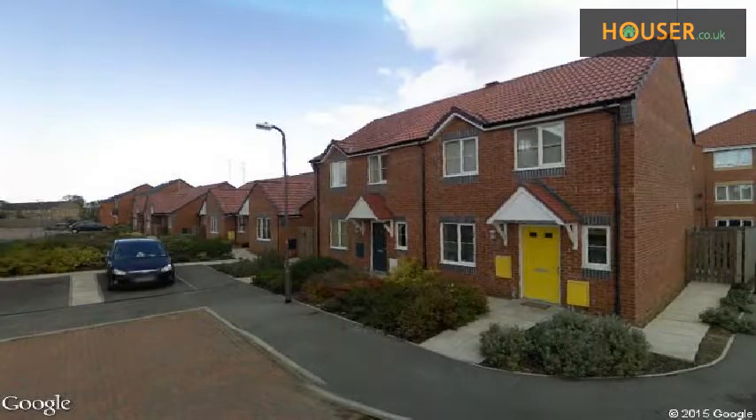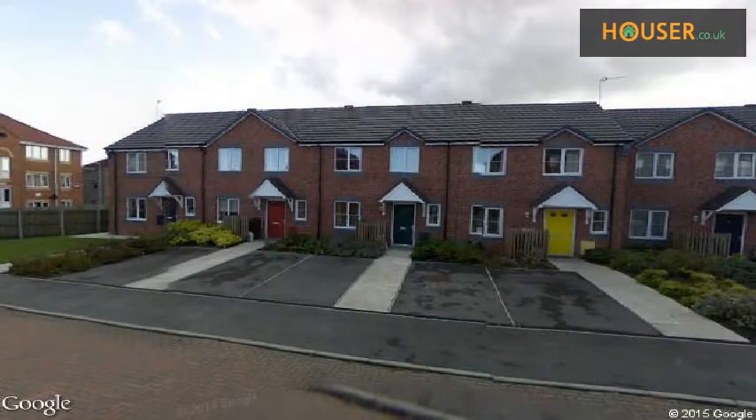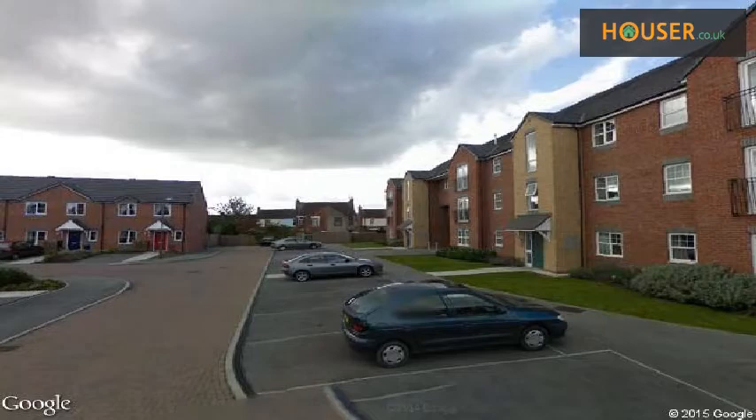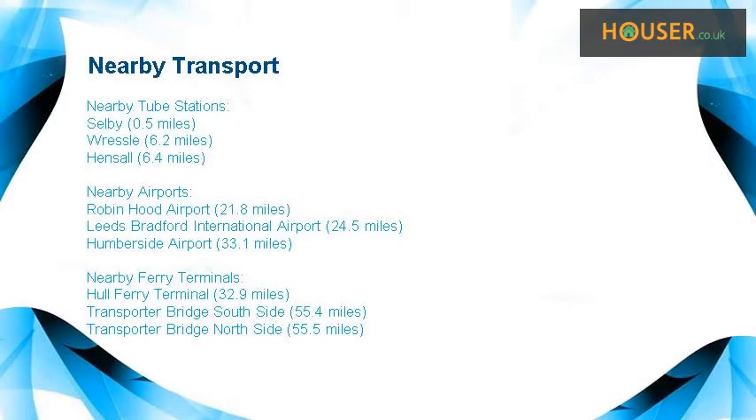Explore this property neighborhood. This property has easy access to different transport links.